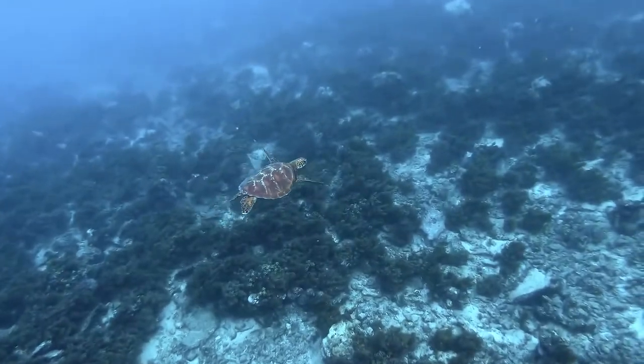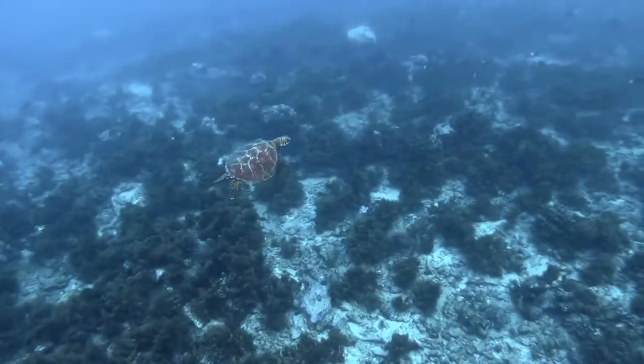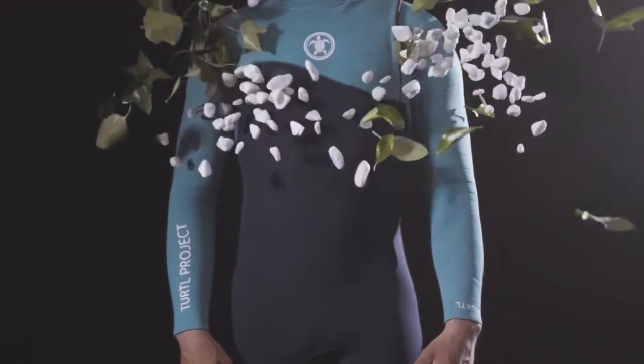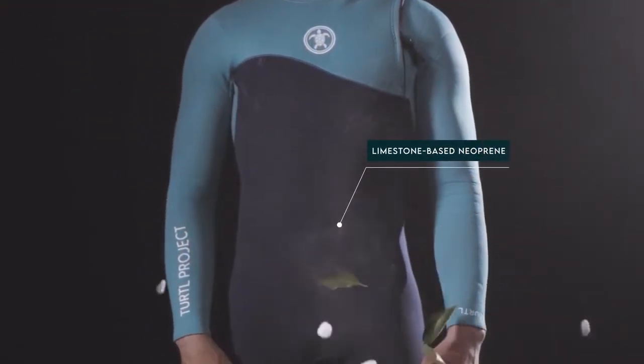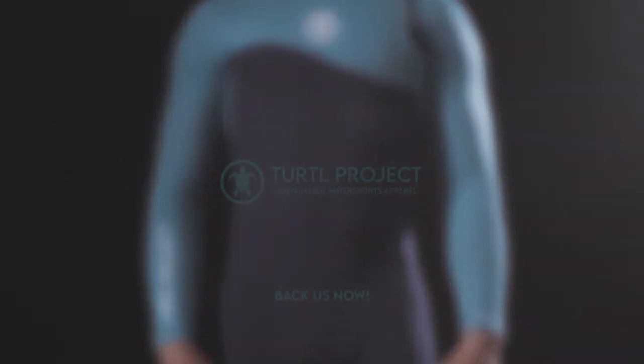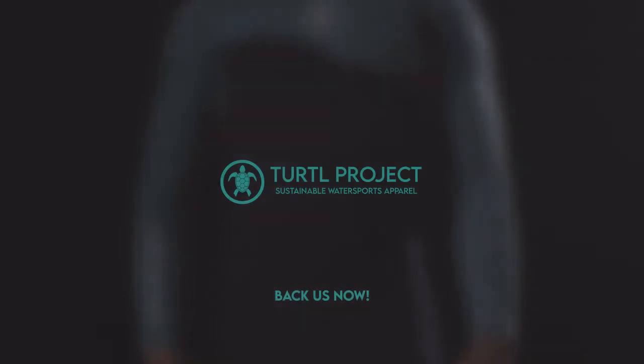Last but not least, we've accomplished our goal to be sustainable – always considering the best low-polluting fabrics with the best performance to reduce our carbon footprint significantly. Back us now and make your contribution to the ocean.